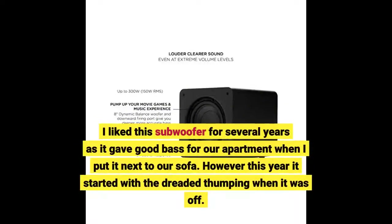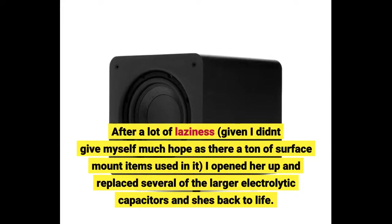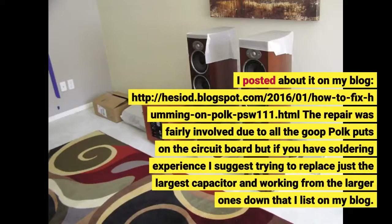I liked this subwoofer for several years as it gave good bass for our apartment when I put it next to our sofa. However, this year it started with the dreaded thumping when it was off. After a lot of laziness, and given I didn't give myself much hope as there are a ton of surface mount items used in it, I opened her up and replaced several of the larger electrolytic capacitors and she's back to life. I posted about it on my blog at hesia.blogspot.com. The repair was fairly involved due to all the goop Polk puts on the circuit board, but if you have soldering experience I suggest trying to replace just the largest capacitor and working from there.